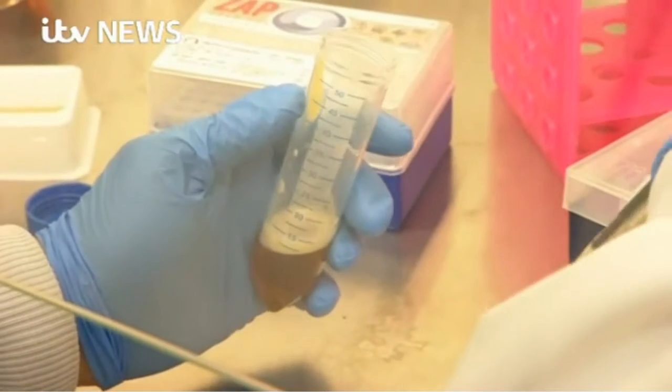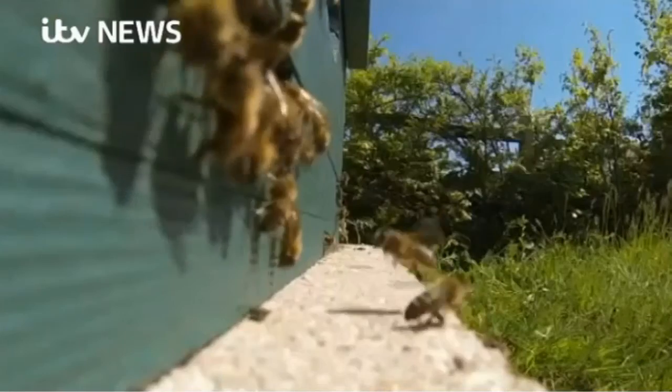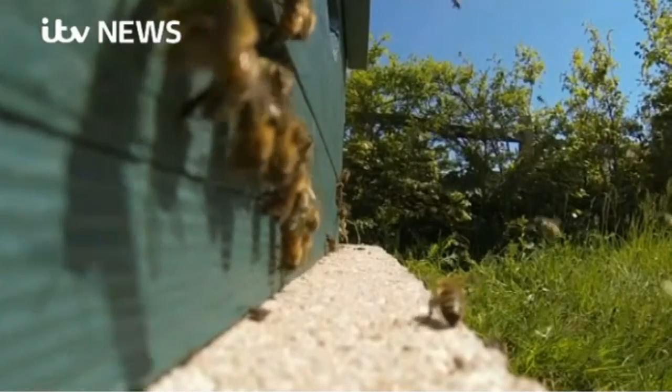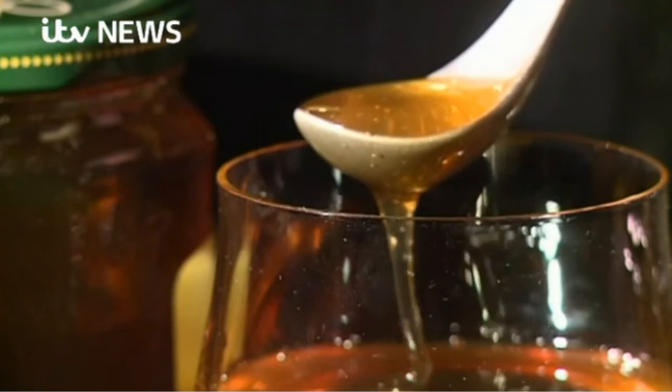Doctors predict that if we don't find effective alternatives to antibiotics, we'll be heading back to the dark ages. Further research is now needed to discover what hope a golden future might offer. Christine Osford, ITV News.